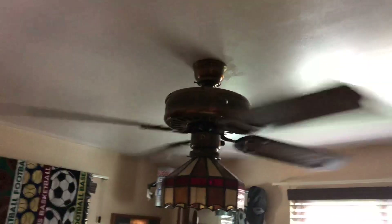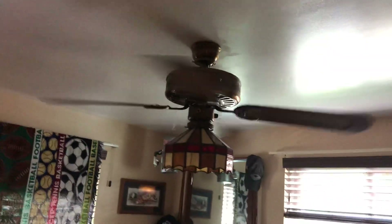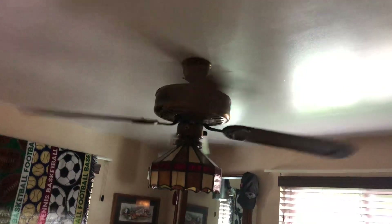In my bedroom I've got a 52-inch antique brass Miami Carry ceiling fan running on medium-ish low on the variable speed control.